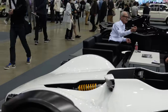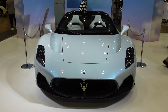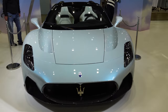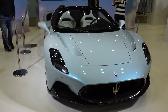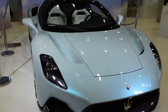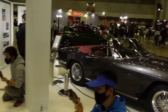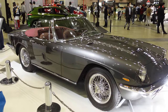At the Maserati booth we have the new MC20 Cielo — the new convertible open-top version of the MC20. It's already a fantastic looking car and looks even cooler with the top down; it really suits it. The paint is really nice — a bluish silver with a bit of pink that shifts through the light. Just behind it they've also got a Mistral Spider, paying homage to their open-top cars — a nice little display.